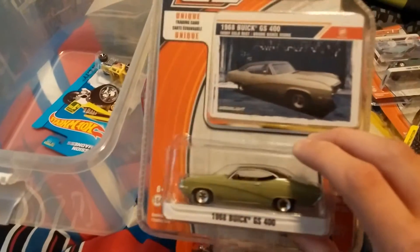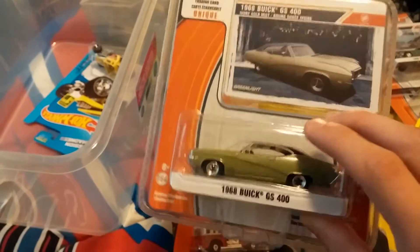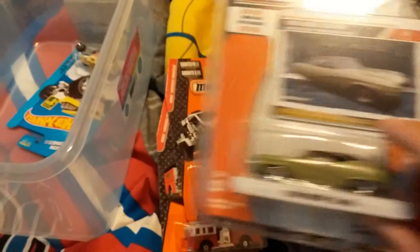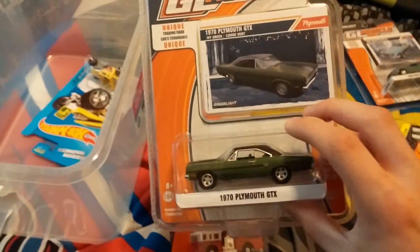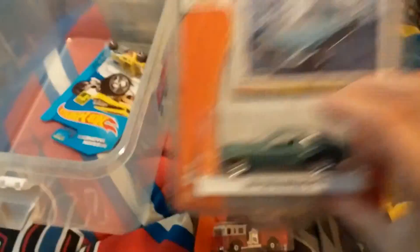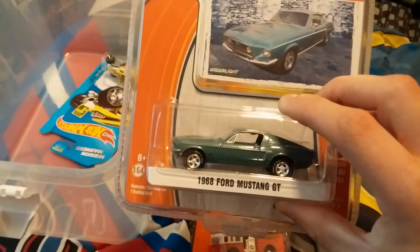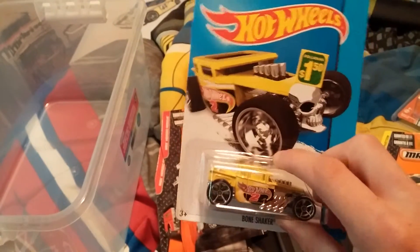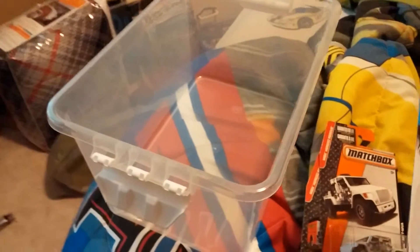I also got a few new Greenlights — the '68 Buick GS 400, the 1970 Plymouth GTX, and the 1968 Ford Mustang GT. Then I got the Bone Shaker that I wanted in my collection and found it.